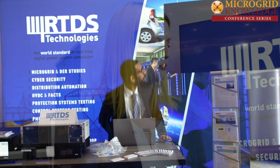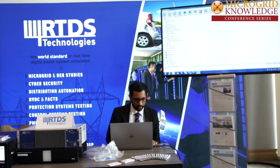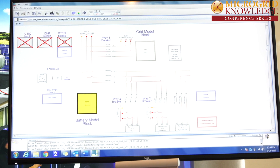And can you tell me what you're showcasing here today? Behind me is our real-time simulator, which is produced in Winnipeg, Manitoba. We've connected it to a Schweitzer Engineering real-time automation controller. We're simulating the microgrid network in real-time, sending signals from the power system to the Schweitzer device, and that device can make its control decision and interface its control action back into the simulated network. We're showing closed-loop testing of microgrid control — in this specific instance, we're doing load shedding control for frequency and stability.